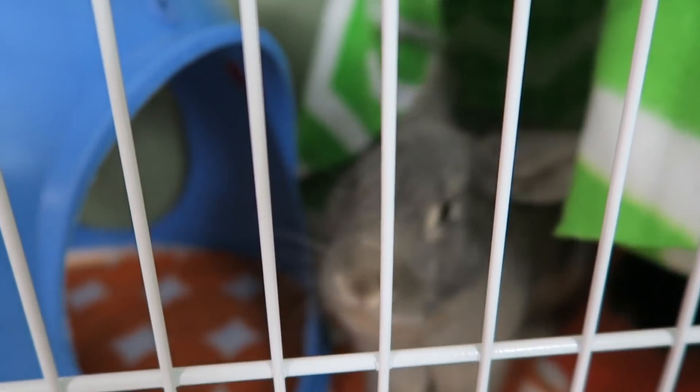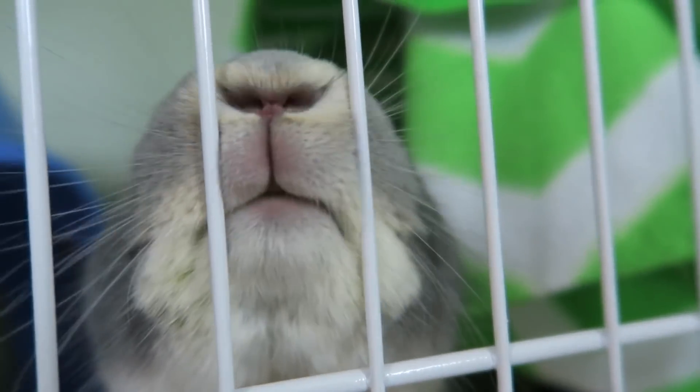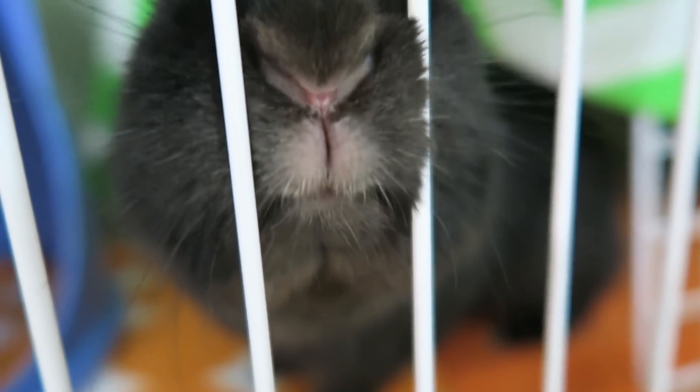Hi buddy, oh look at that cute nose! Hi sweetie, oh goodness — you think I have treats? Oh look at that nose, it's so cute. Hi Ebony, oh goodness, look at your nose!